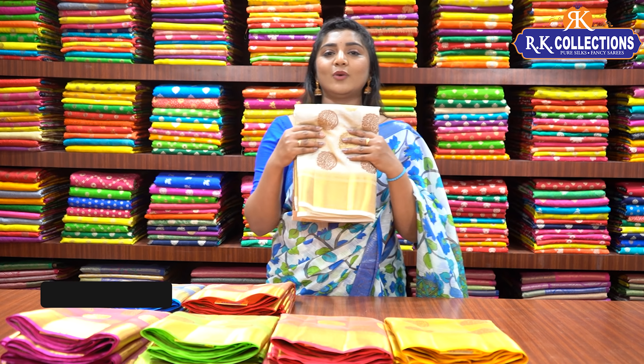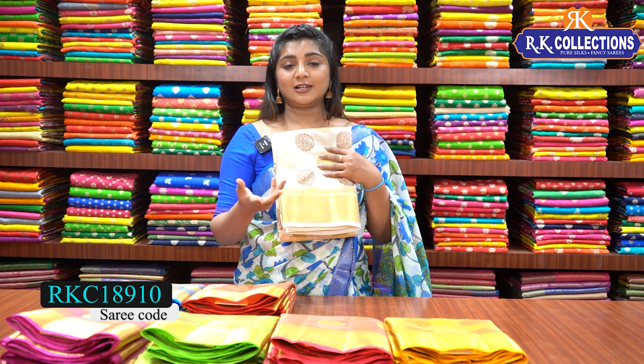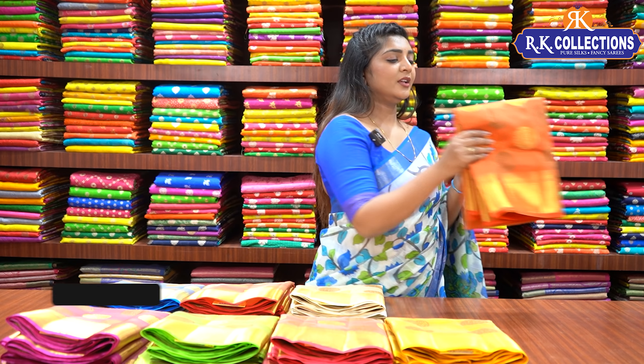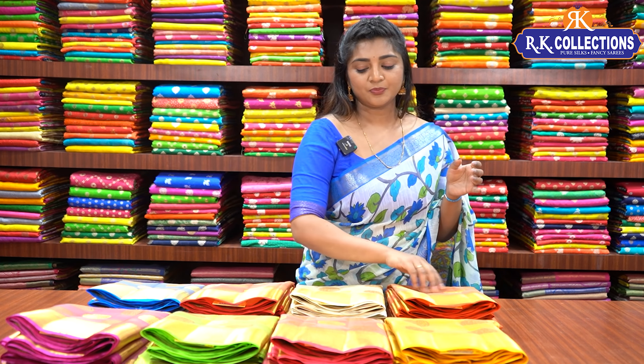Next, we have a white look with a lot of contrast — available with bottle green or maroon color shade blouse, priced at 910 rupees. Next, we have an orange color combination with self-blouse and self-pallu. These colors make a complete set of 9 colors.